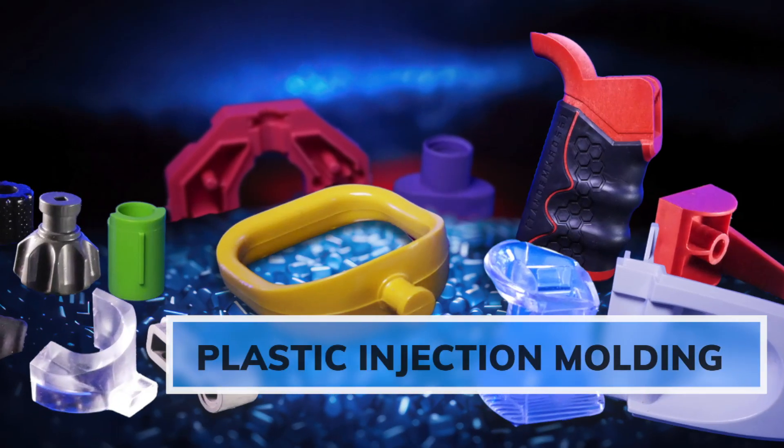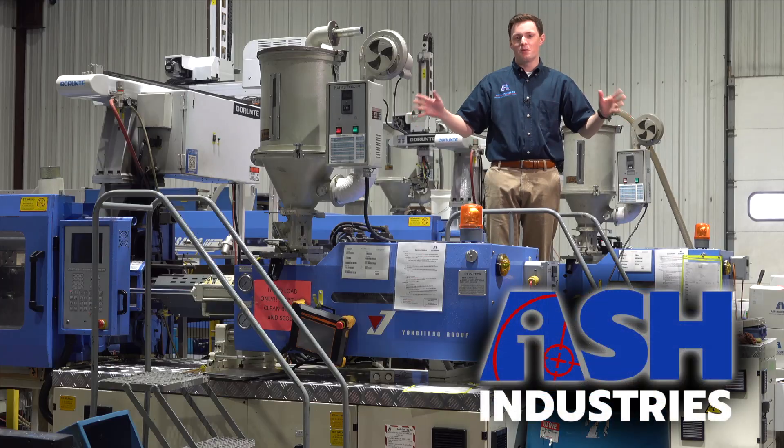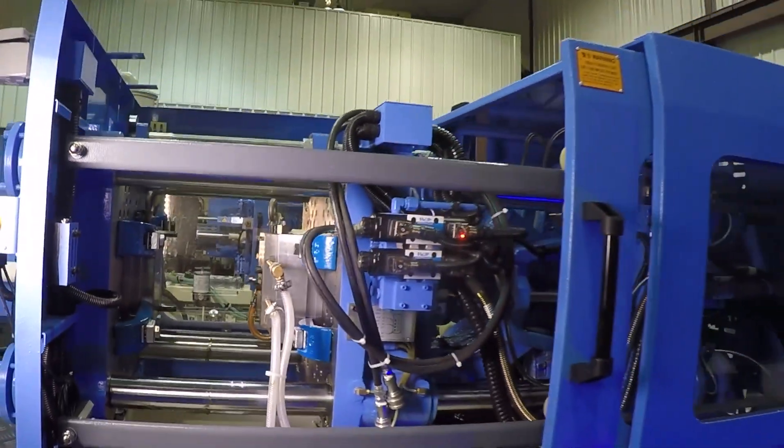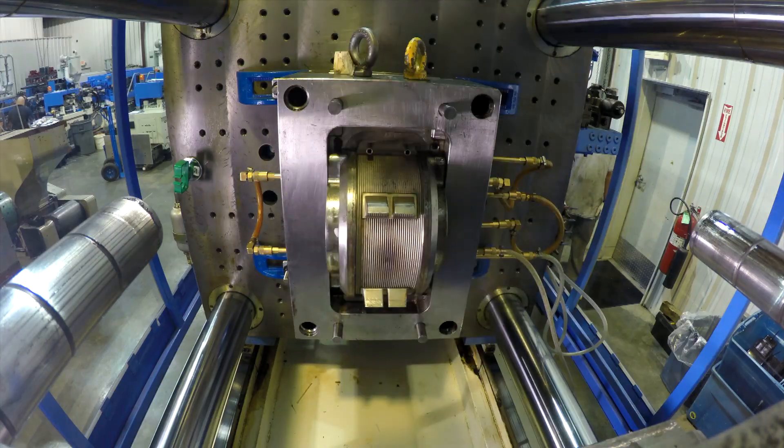We're specialists in injection molding and that's been true for about 30 years. Now this is where the molding magic happens. We have 19 injection molding presses ranging from 30 tons on the small end all the way up to 850 tons.